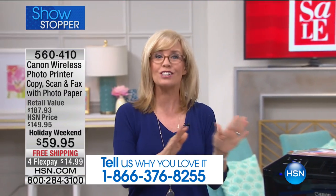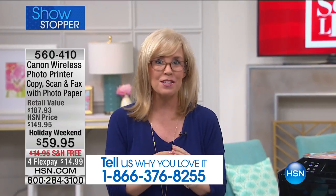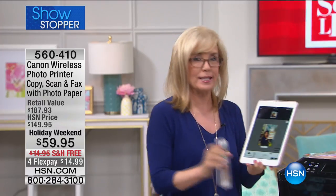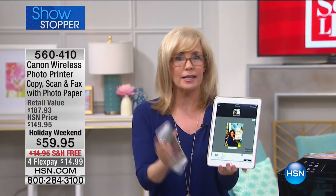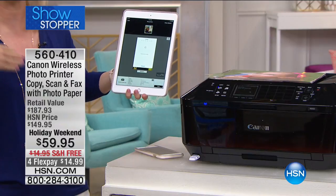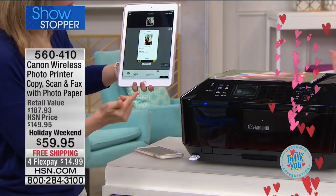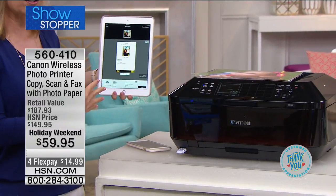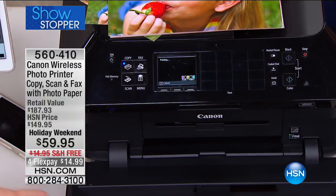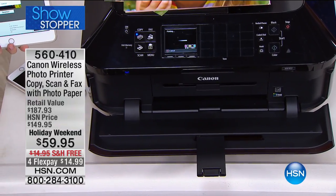It's your wireless all-in-one — loaded, top of the line. It will print, copy, scan, and it even has fax. If you're a smartphone user, you can print from your phone. Whether it's Apple or Android, you can print photos, documents, even from email. No wires — you can be anywhere in your house. I have mine asleep right here and it wakes right up.